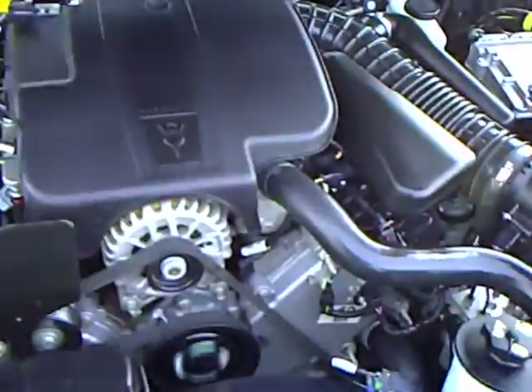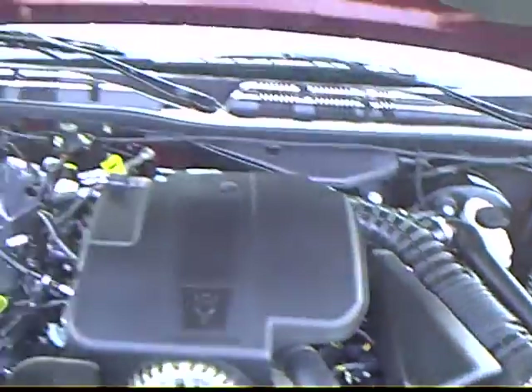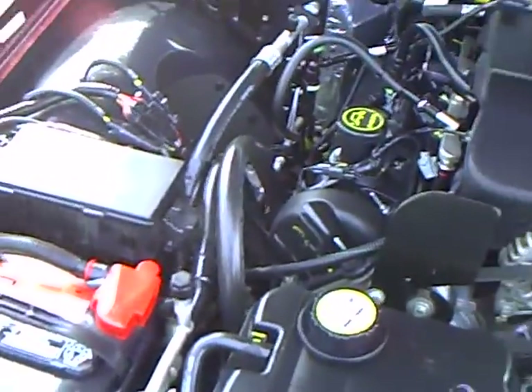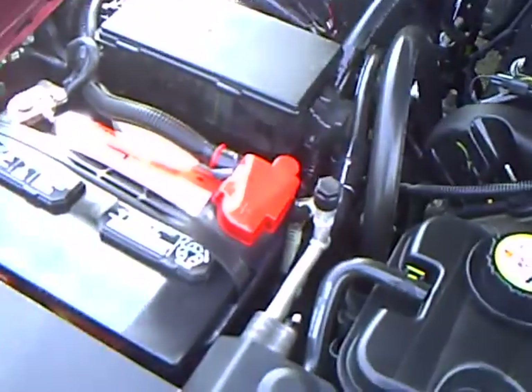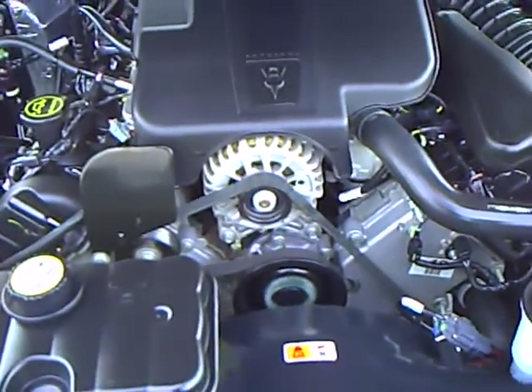This 4.6 liter single overhead cam V8 — they've had this engine in the Grand Marquis, Town Cars, and Crown Victorias since 1992. Looks like it's got a new battery in it here. The vehicle's been fully serviced and is ready to go.